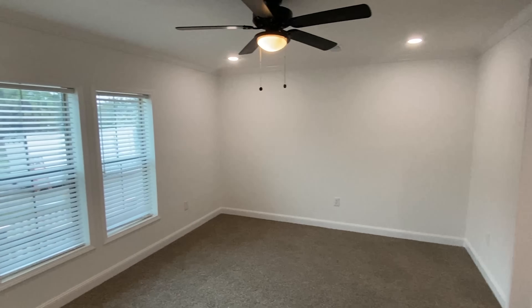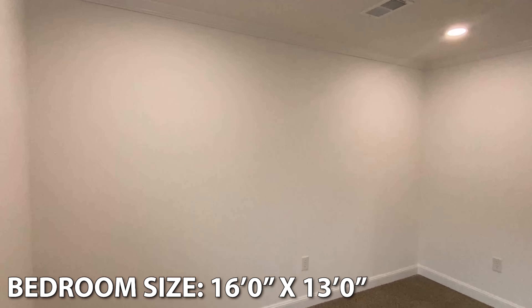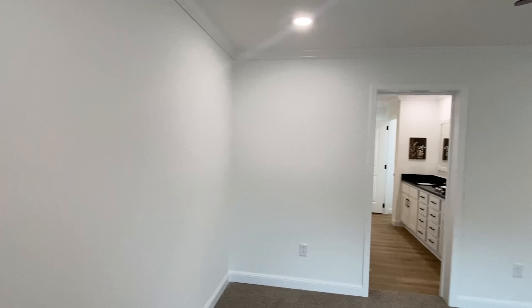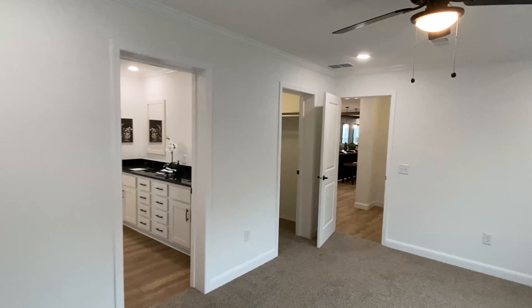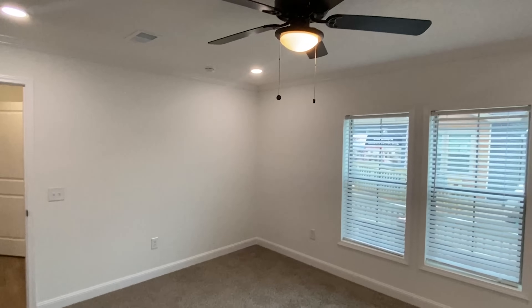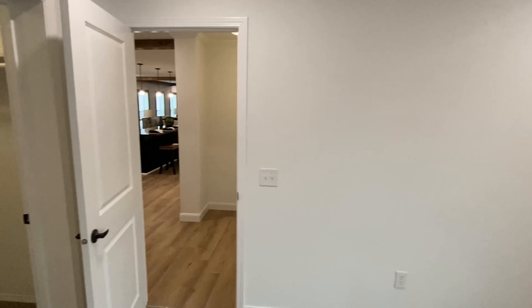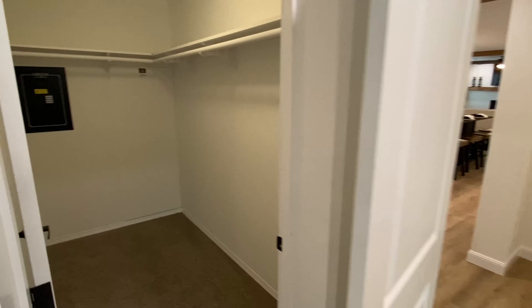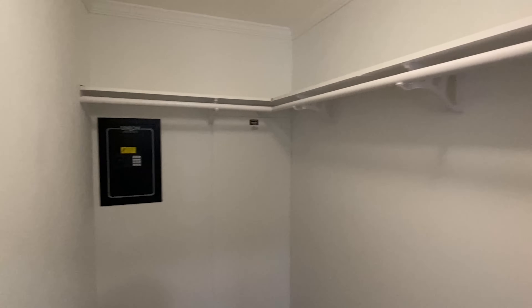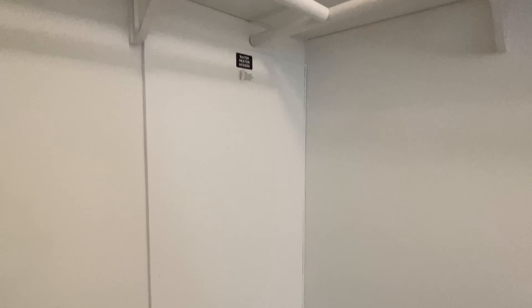Now let's go into the main bedroom. Here is the closet — yep, we got a safe in here. We had one in the other multi-section over there as well. Water heater is behind that panel.